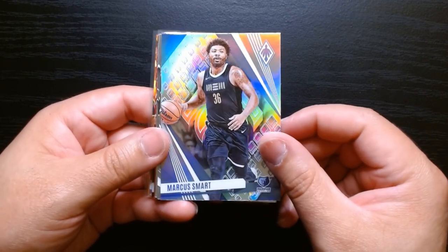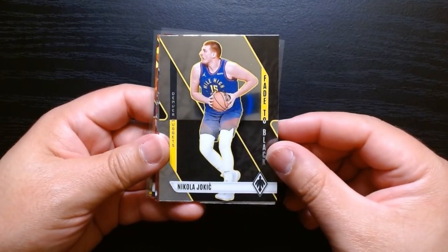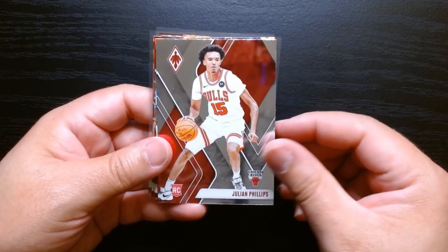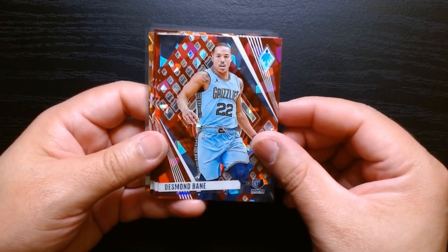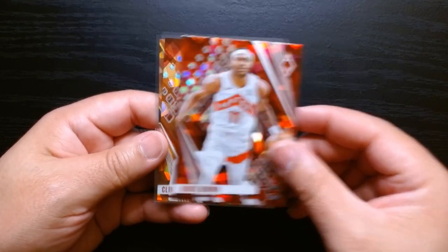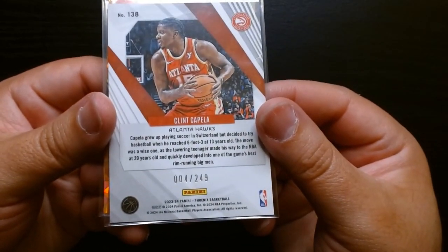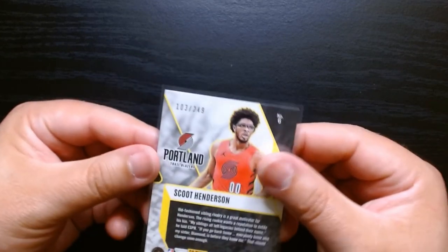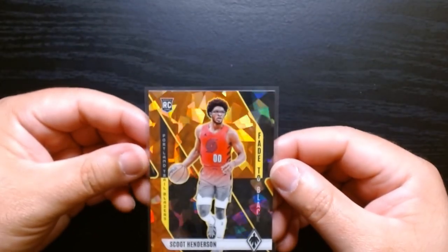So to do our proper recap: we have this either silver or hollow of Marcus Smart, we got the Paragon of Ja Morant, the Fade to Black of the Joker, and then these were some of our base rookies — Scoot, Ben Shepard, Julian Phillips. We got this rookie cracked ice of GG Jackson, and these were the other cracked ices we got: Desmond Bain, Denny, Ayo, Bruce Brown. And then we got our two numbered — an orange of Clint Capella numbered 004 out of 249, and definitely the better one was the Fade to Black orange of Scoot Henderson numbered 103 out of 249. So definitely a very eventful three packs.